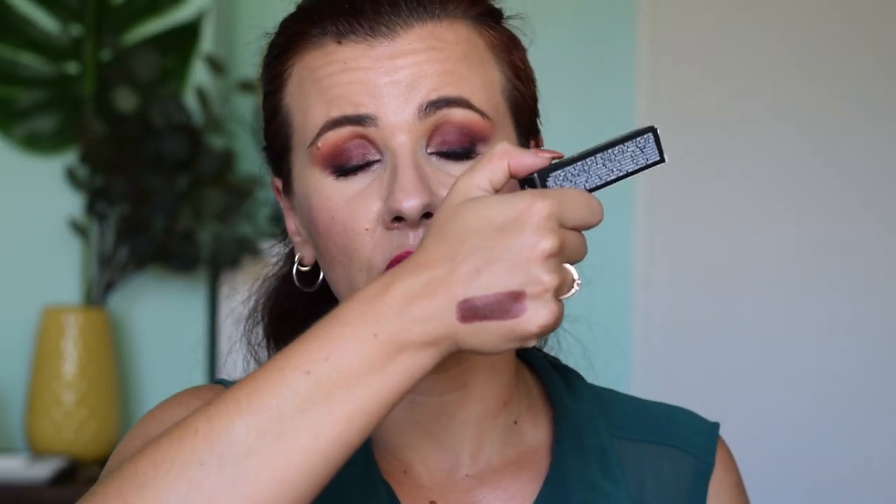Then I went to the Bijenkorf department store here in the Netherlands, and during the sales they had MAC lipsticks on sale. I picked up Modern Temptress from a velvet matte formula release — they came out with five or six beautiful dark vampy shades, I think last winter. These were 30% off, but I came quite late in the sale so there were only a few shades I liked. This is a medium-brown shade — I can't wait to use it for fall. I love MAC matte lipsticks, and with 30% off plus a gift card, it was pretty much free.